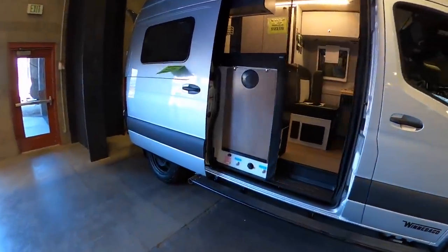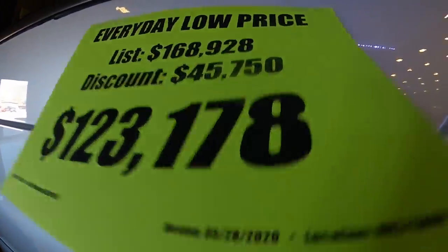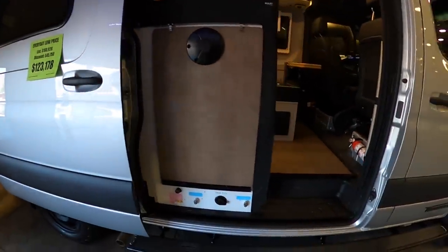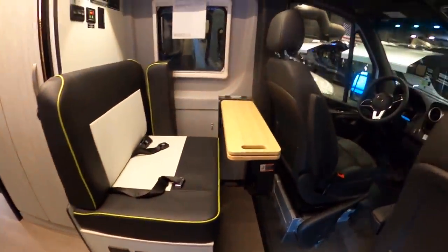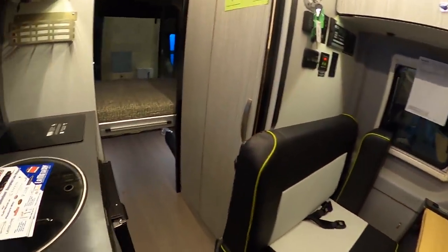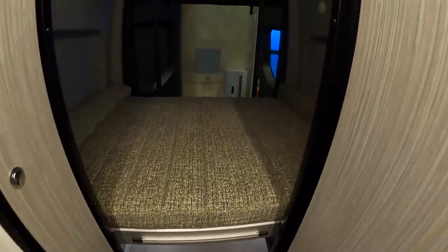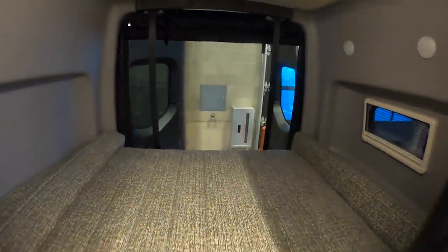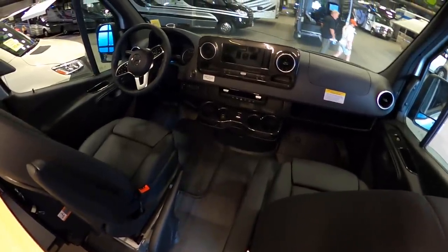This is a Winnebago Revel — these are really popular. It's a 4x4 rig with a $123,000 show price and an MSRP around $168,000. It has a cool look with yellow stitching and a white and black two-tone. The bed in the back is retractable, and it's on the Mercedes Sprinter chassis.